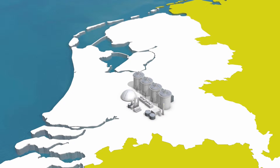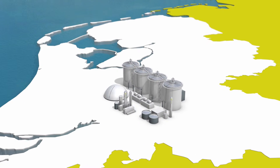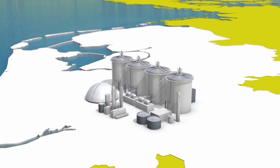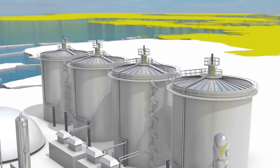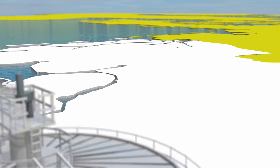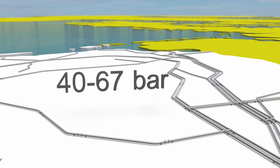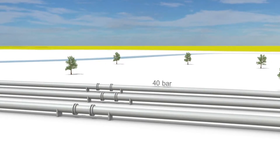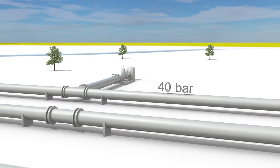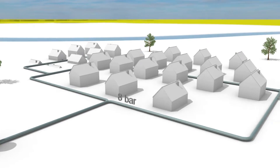In our country, more and more biogas is being produced through fermentation of biomass. An increasing amount of this biogas is used for the production of green gas. This happens through upgrading biogas to the quality of natural gas. Natural gas is transported under high pressure through our national gas transport system. On arriving at urban areas, the pressure is lowered, and the gas is subsequently fed into the local gas network.